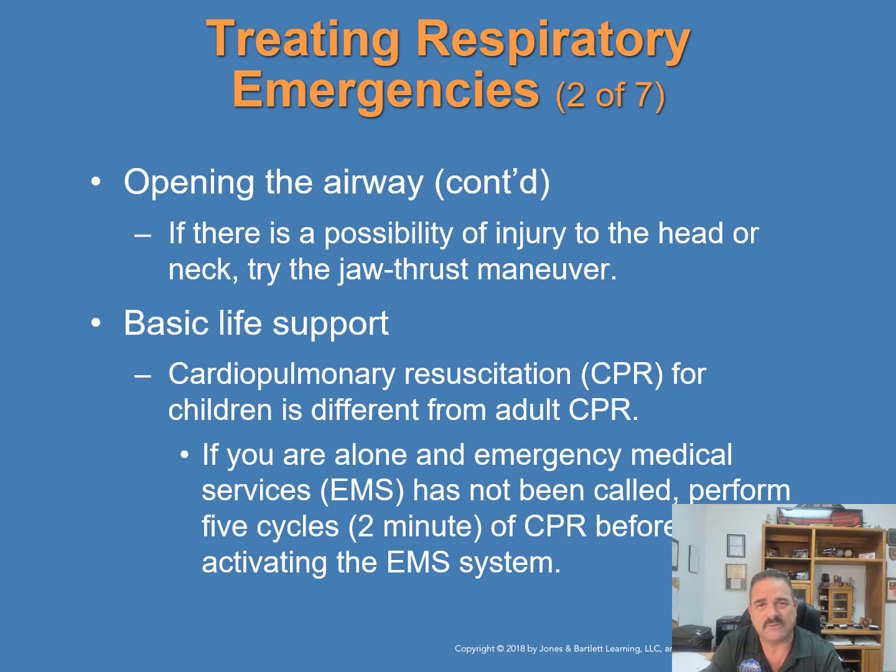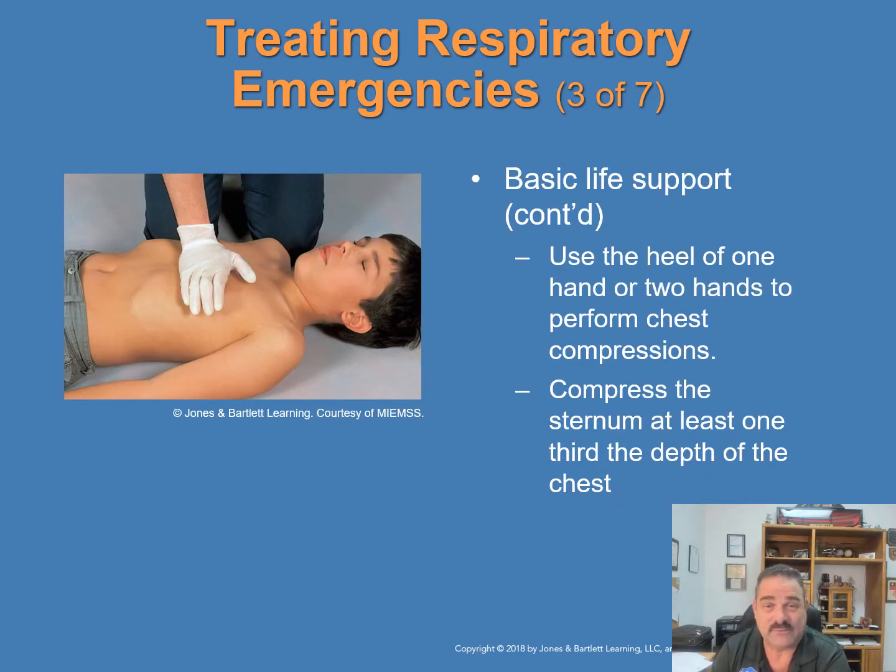In basic life support, use specific techniques when performing CPR on children. CPR for children one year of age to the onset of puberty differs from adult CPR in three ways: first, if alone and EMS has not been called, perform five cycles (about two minutes) of CPR before leaving to activate EMS; second, use the heel of one hand or two hands for chest compressions depending on the child's size; and third, compress the sternum at least one-third the depth of the chest.